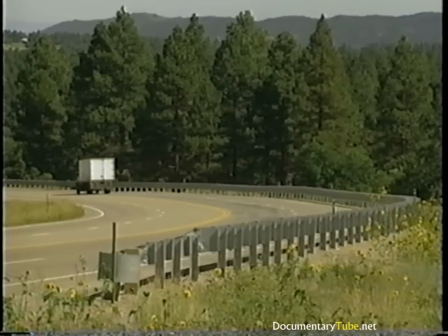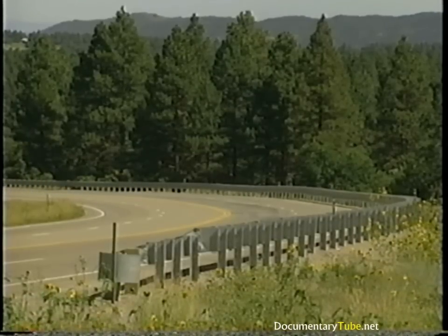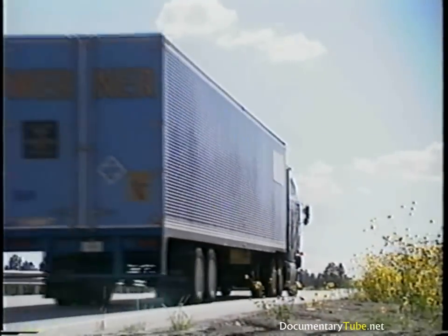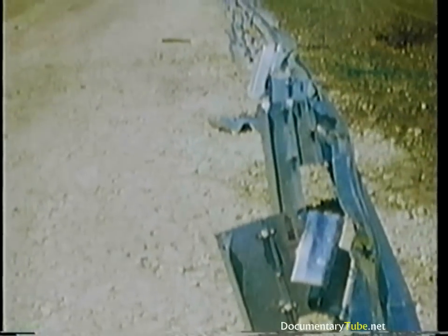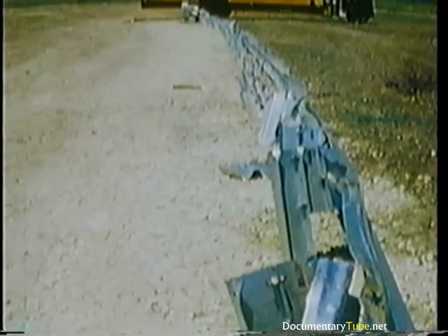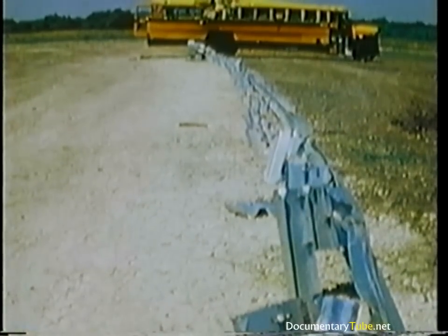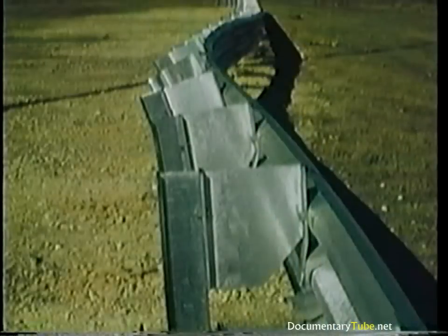This cost will probably decrease as the modified Thrivebeam becomes a more popular alternative. If there's a good chance of a larger vehicle collision, the reduction in maintenance cost may be significant. In this test, 156 feet of W-beam guardrail were destroyed and would need to be completely replaced, at a repair cost of about $1,900. The same impact conditions with the modified Thrivebeam resulted in damage to only 50 feet of guardrail, costing less than $1,200 to repair — $700 less than the W-beam guardrail.